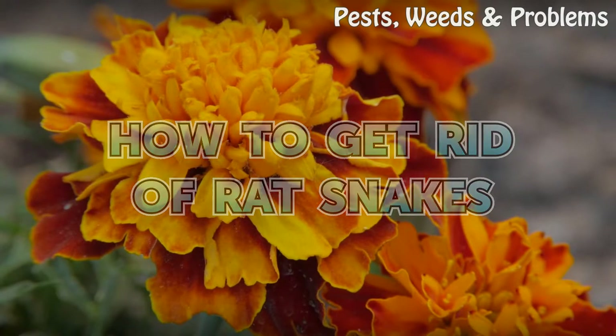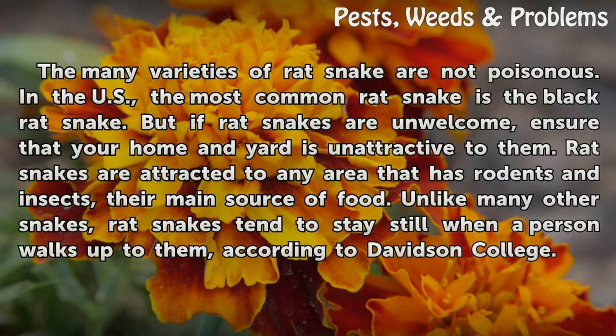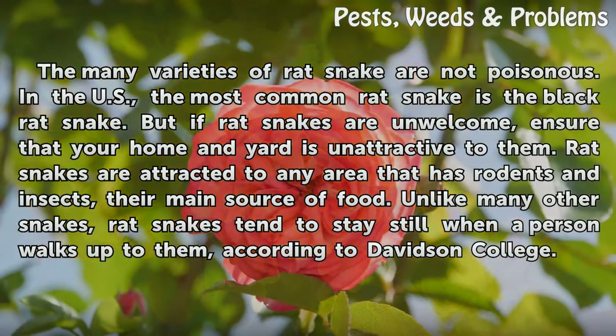How to get rid of rat snakes. The many varieties of rat snake are not poisonous. In the U.S., the most common rat snake is the black rat snake. But if rat snakes are unwelcome, ensure that your home and yard is unattractive to them.